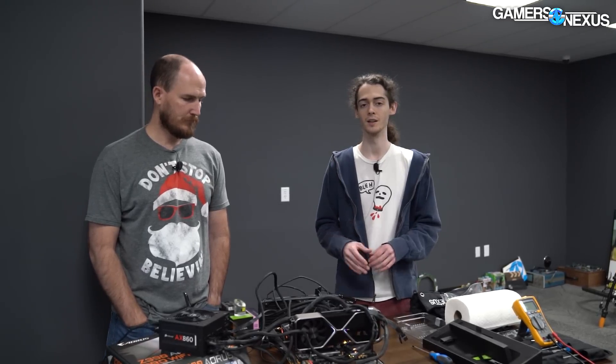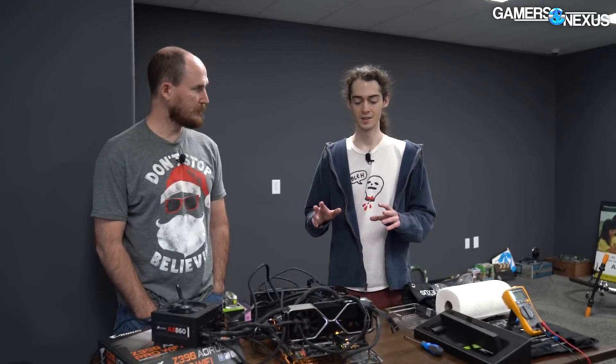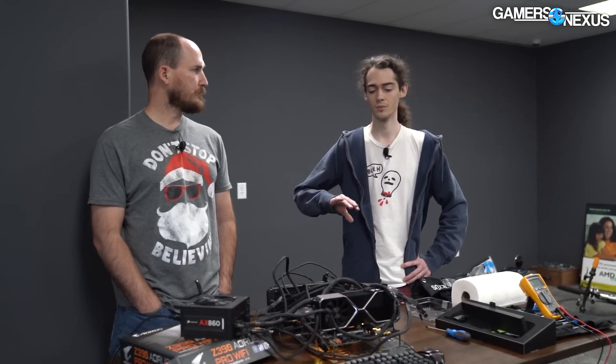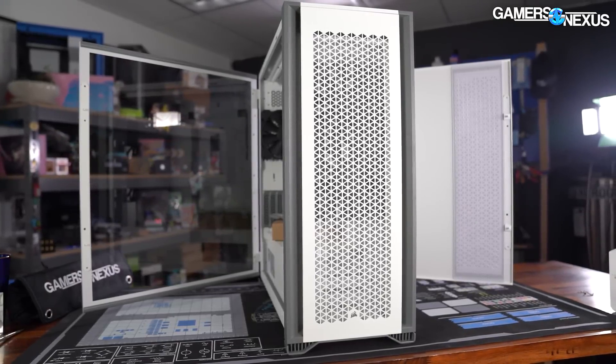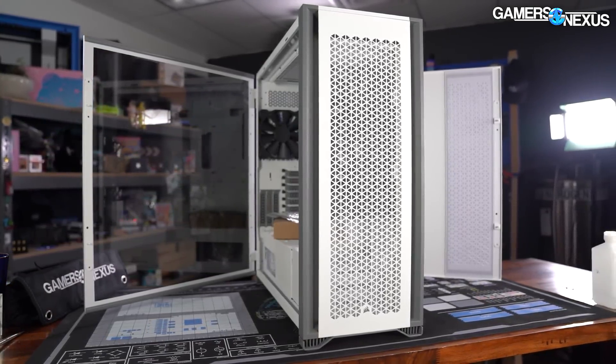We're going to reassemble the loop the way he had it and leave the GPU air cooled the way that he had it. We went over it with a fine-tooth brush. The case is going to be the one major change — we're going to upgrade the case to a 7000D. Obviously the old Obsidian is his; if he wants it we'll ask him what he wants us to do with it. But we're going to upgrade to the 7000D — that'll give us more liquid cooling mounting options, more fan mounting options, and it looks nice. It's easier to clean glass than acrylic. It's 750D versus 7000D — it's like a 10X upgrade, an order of magnitude. Alright, let's get to it. Let's build.